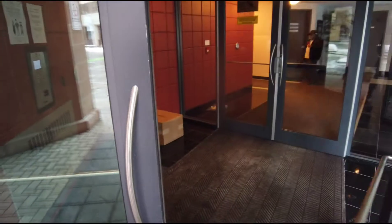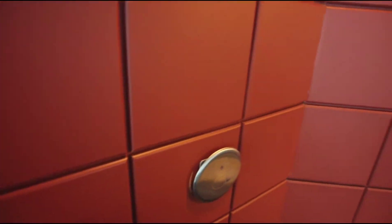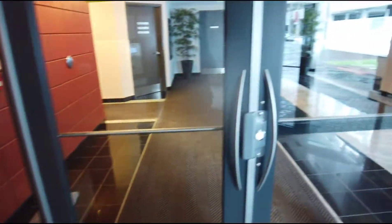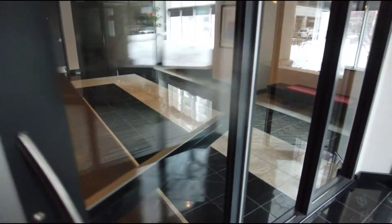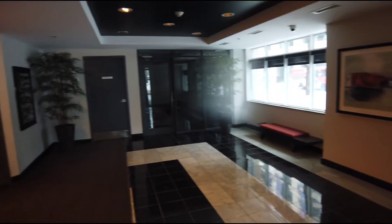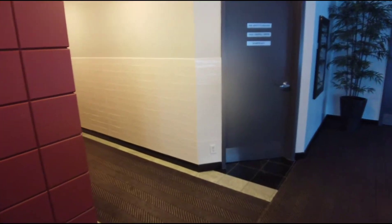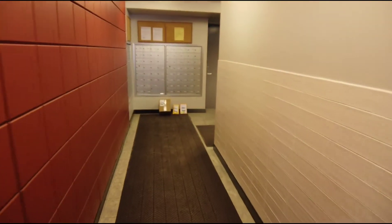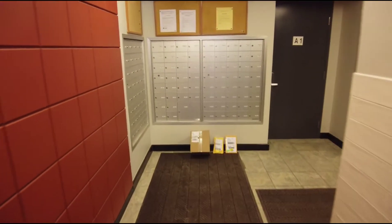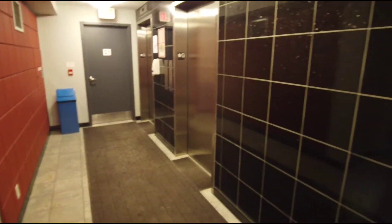So we're entering the building. You'll see it is a key fob system. Right here is your front foyer lobby area. Mail is collected here, and the elevators are just around the corner.